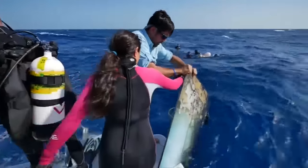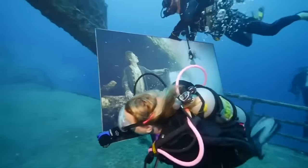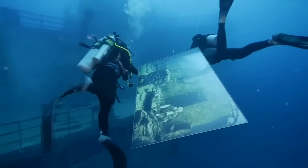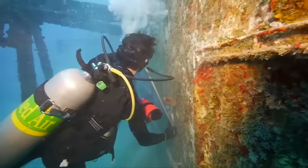Divers installed a dozen 3x4.5 photo illustrations on the deck of the sunken ship General Hoyt S. Vandenberg, which rests at Florida Key's National Marine Sanctuary about seven miles south of Key West.